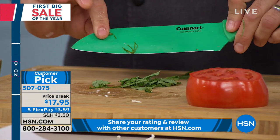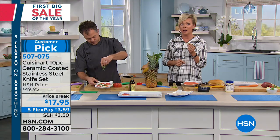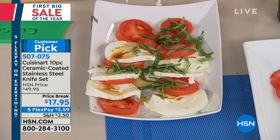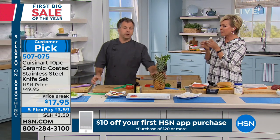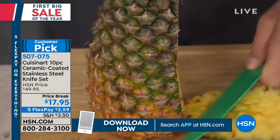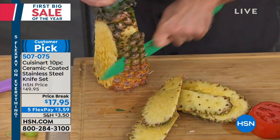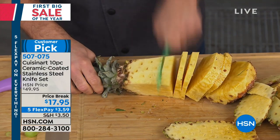Read the reviews as they come up on the bottom of your screen — those people spent $50 on the same set you're getting for $17.95. Every single knife you'll probably use on a daily basis. The santoku knife is sharp — you can get through a pineapple skin with ease, no problem, right out of the box. When you get it home, you're going to be chopping, slicing, and dicing whatever you need.